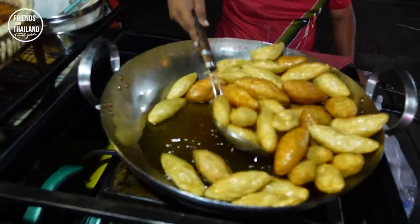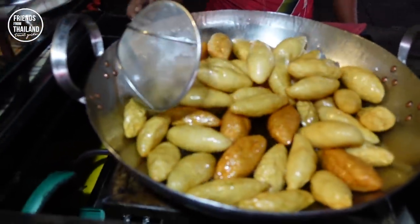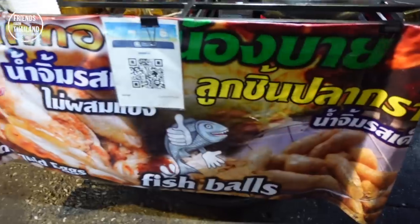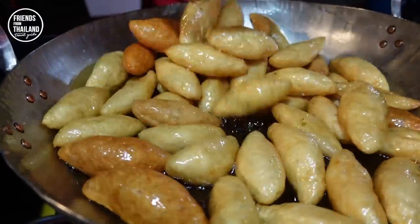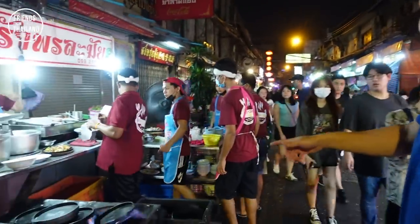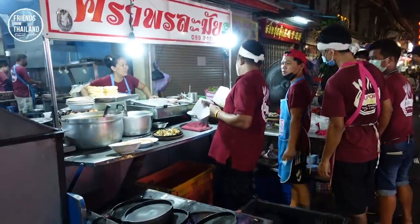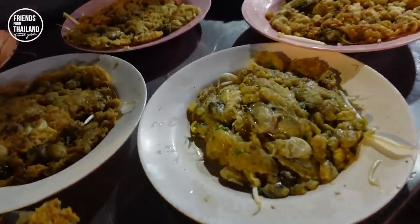This is a very good-looking fish ball — quite big. And within a short distance from the main street, this is my favorite. Most of the people coming to this street are going to eat at this place called Kua Polamai.